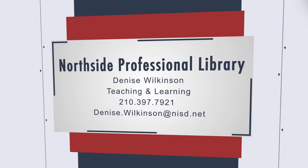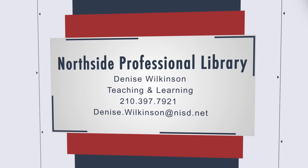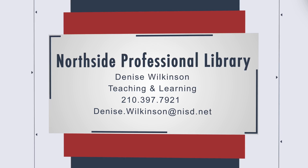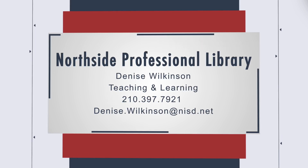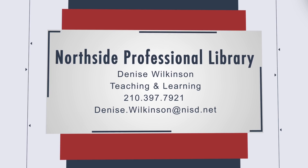All of these books are available from the Northside Professional Library, so don't hesitate to call, email, or drop by. The library is located in the Northside Activity Center and is open Monday through Friday, 8 o'clock to 5 o'clock. I look forward to supporting you in the awesome work you do with Northside kids.